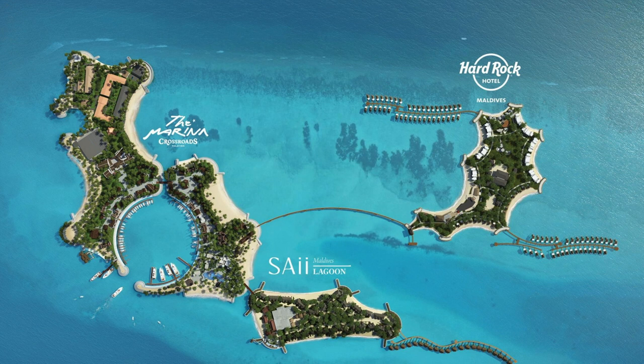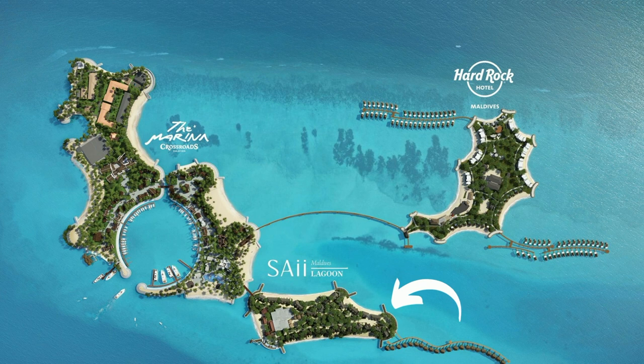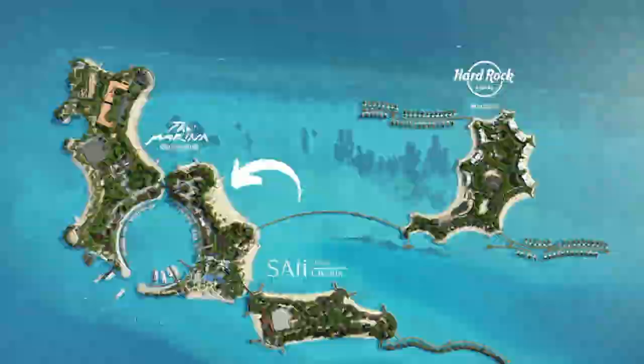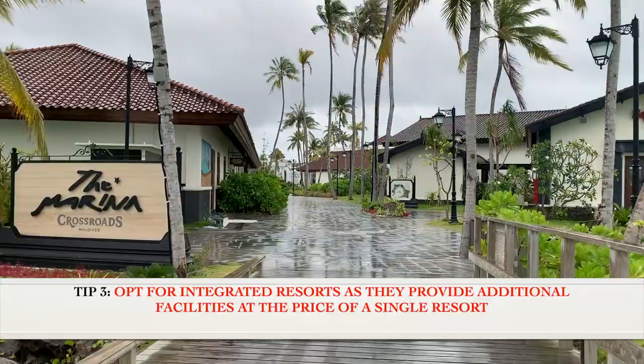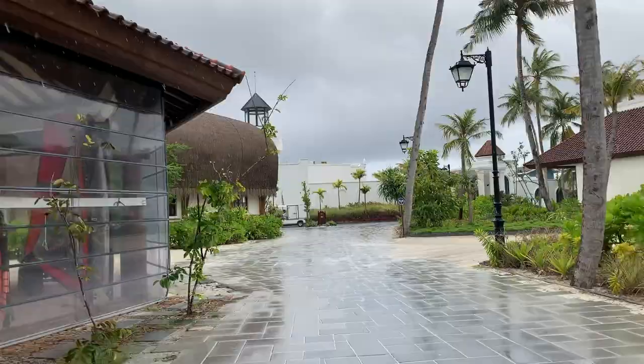It has a third component which is the Marina Crossroads, which has additional cafes, restaurants, the country's first luxurious Yacht Harbour, and much more. If you're staying in either of the two resorts, you can use all the facilities of the entire Crossroads. This is a big win and turns out to be very cost effective.